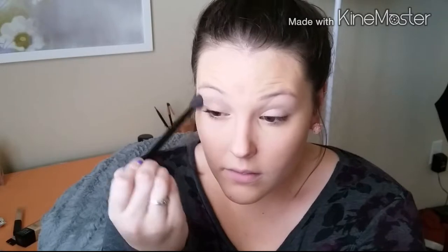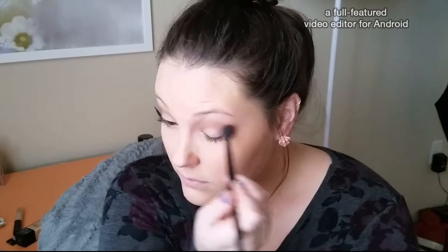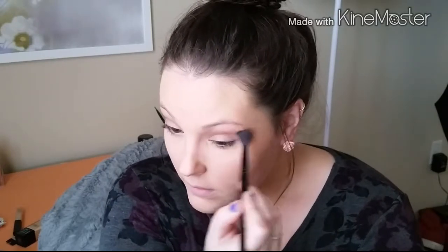I'm going to start with the Too Faced Semi-Sweet Chocolate Bar Palette, beginning with the color Nougat on a big fluffy brush. I'll sweep this all over the crease, up to the eyebrow and from outer to inner corner, to create dimension. Then I'm going in with Mousse on the same fluffy brush, concentrating it in the crease, going from outer to inner corner — this creates a really nice blown-out fade from crease up to brow. I'll go a step darker each time.